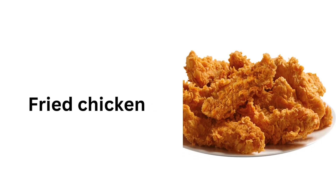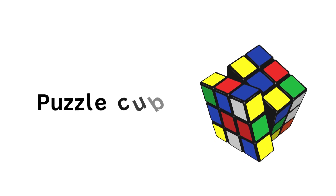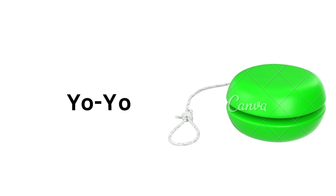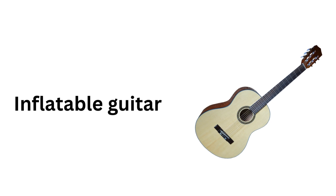Fried chicken. Puzzle cube. Cocktail. Yo-yo. Inflatable guitar. Inflatable microphone.